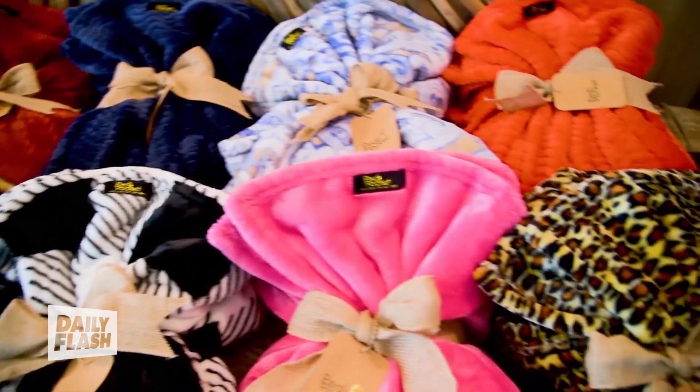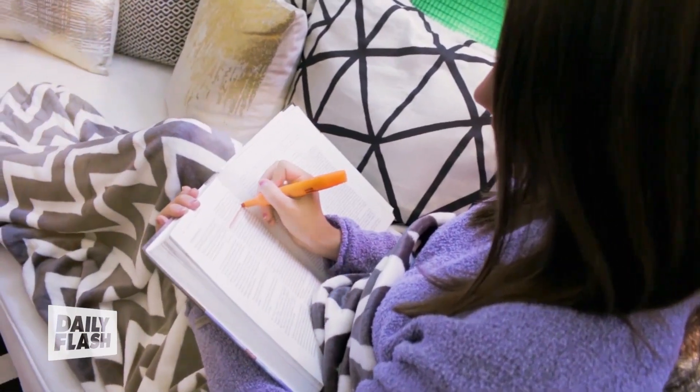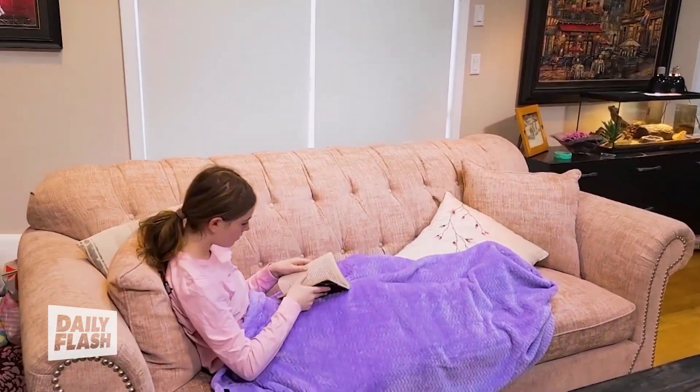Whether kids are studying in their dorm room or hanging out with friends, they can stay cozy all night long with a Pettipocket blanket. The lengthy design keeps every inch of them warm from head to toe, with an extra special foot pocket for those chillier nights.